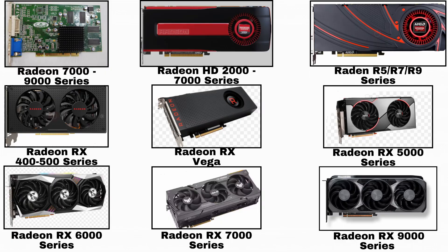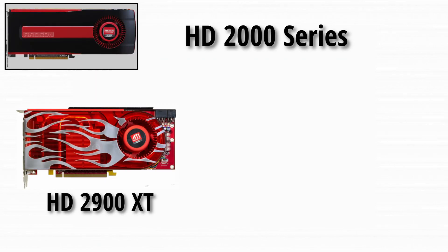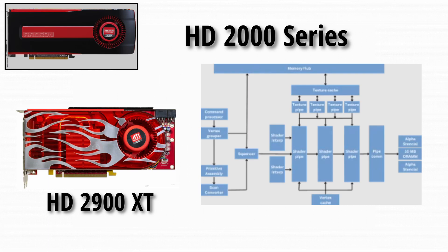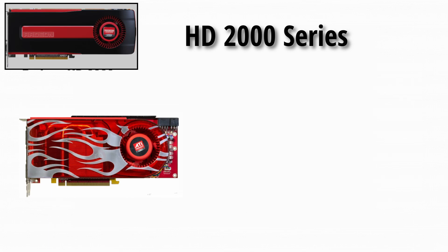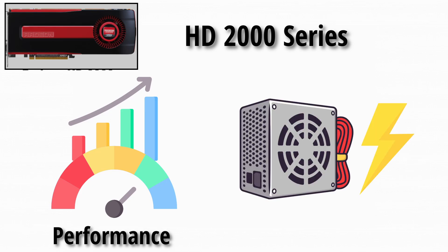This was the golden age of the HD branding. HD 2000 series: the HD 2900 XT debuted AMD's unified shader architecture, but it ran hot enough to cook breakfast. Performance was okay, but power draw? Not so much.